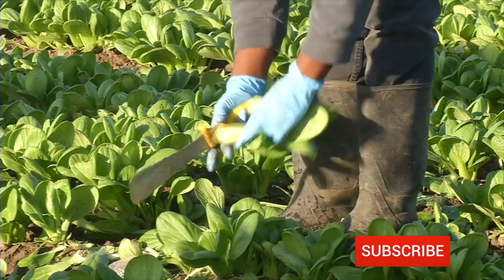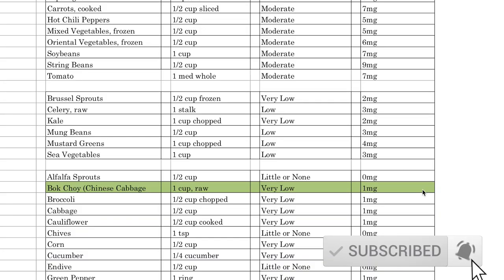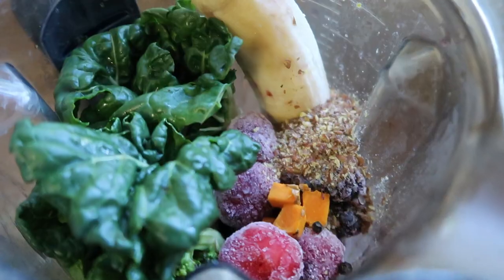Just like with all these videos, I'm going to be talking a little bit about the history of bok choy. We're going to talk about some cool fun facts about it, the nutritional content of it, and of course how it benefits our body. And then I'll share with you guys some ways that you can use bok choy, and I will of course share a recipe with you at the end.